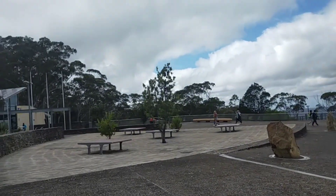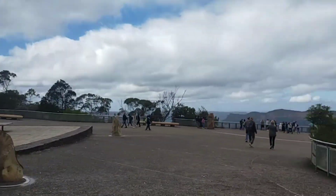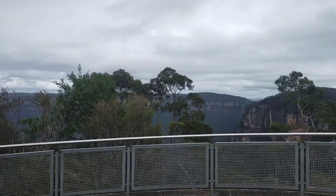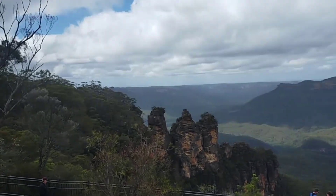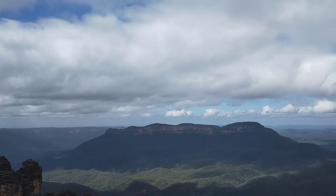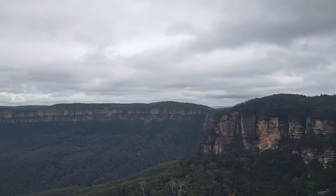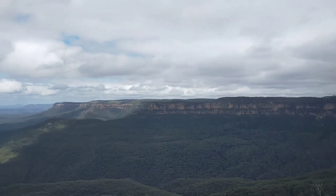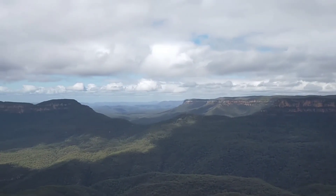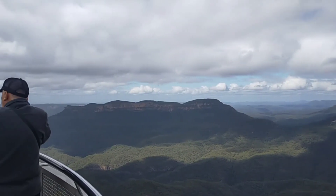This is the Echo Point lookout, which is the main lookout here. There's an information center and everything. And right here are the Three Sisters — we'll get a closer view later. This is the Blue Mountains and it looks absolutely stunning.